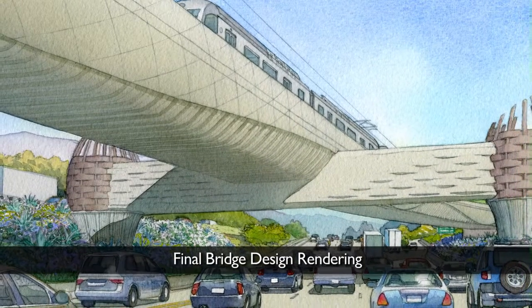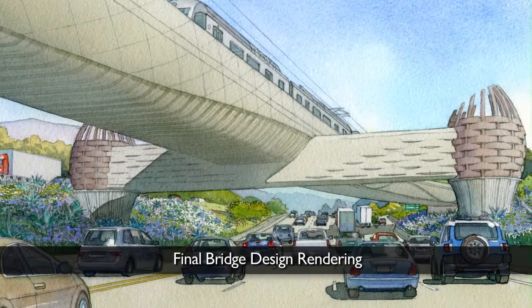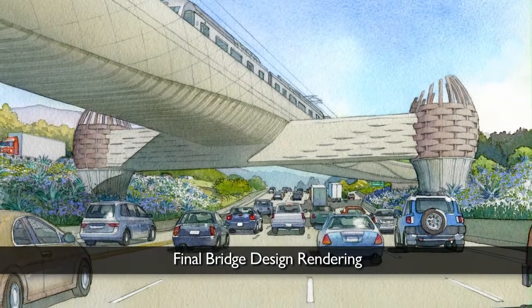We actually came out at the end with a great design and under the original estimate that we thought we were going to need to spend in order to build the bridge. By having the artist early on in the process, you could actually affect the design and not substantially increase the budget.